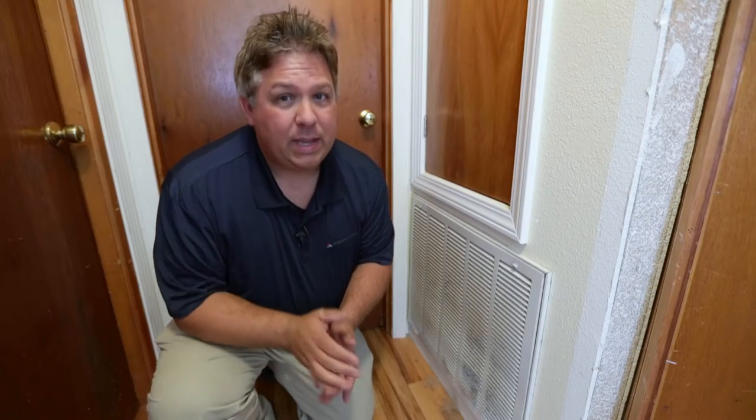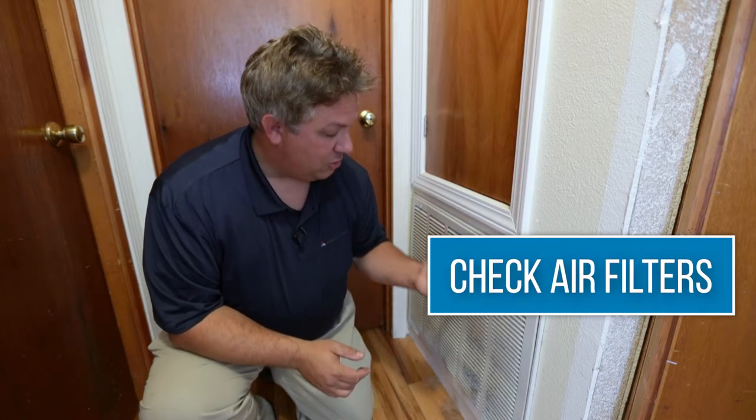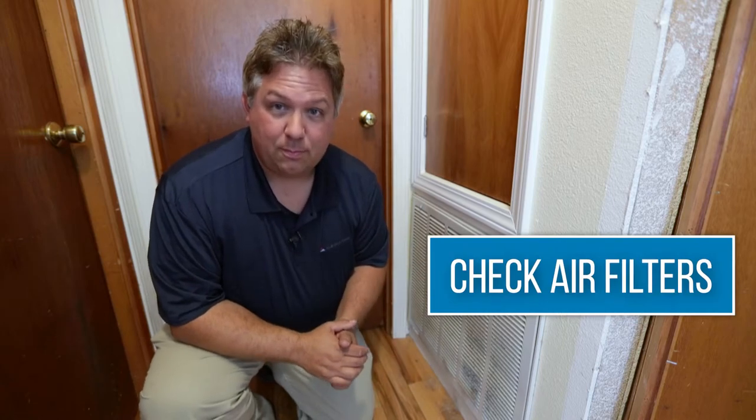Small changes to your heating and cooling habits can have a big impact on energy use and cost. Here are some ways that you can save money with your energy use and cost.